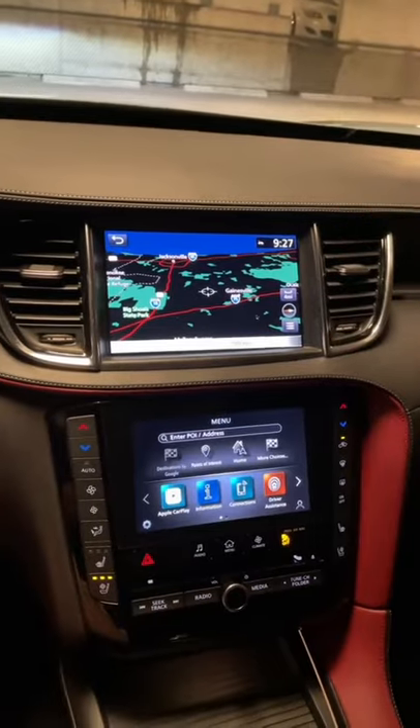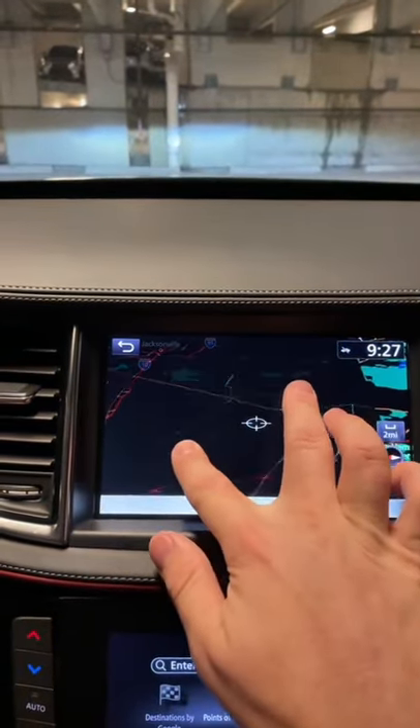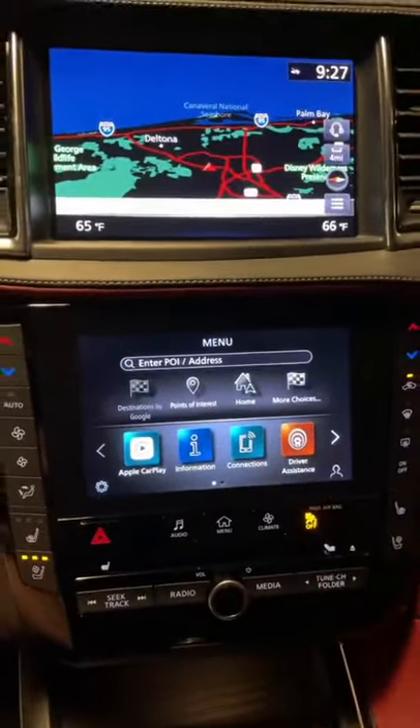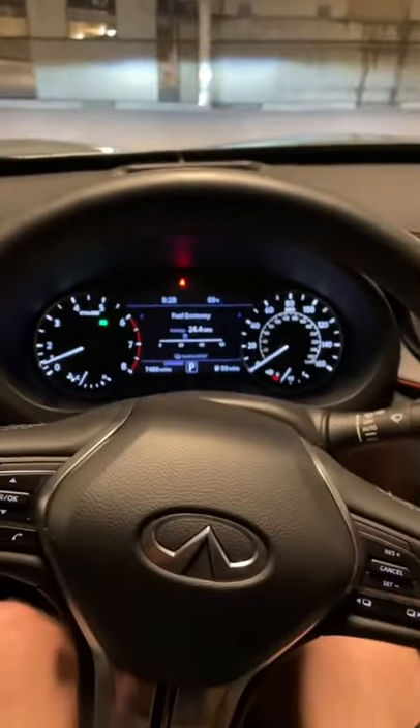Also not great for a $60,000 luxury car: this dual screen setup. The top screen has really crunchy graphics, and they look like they came out of a completely different car than the bottom screen. I think Infiniti's rivals have much better tech.